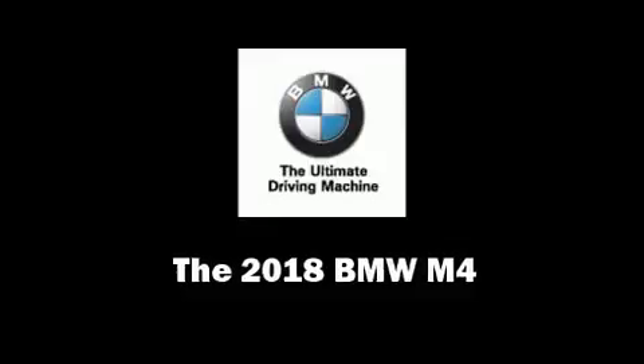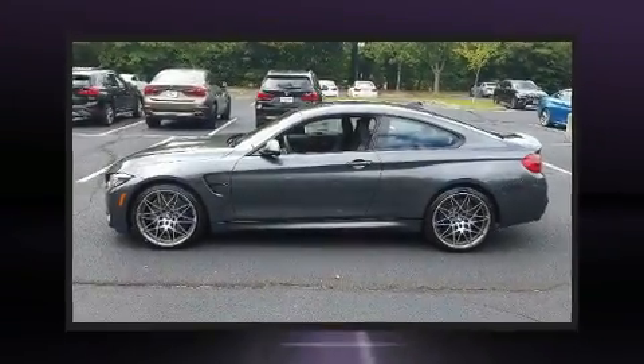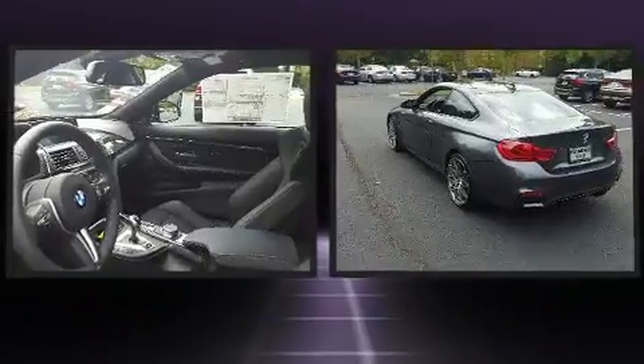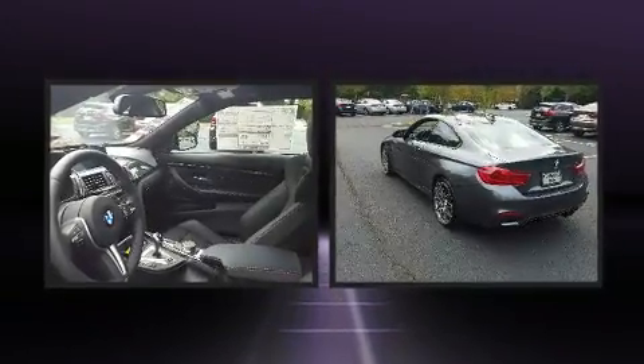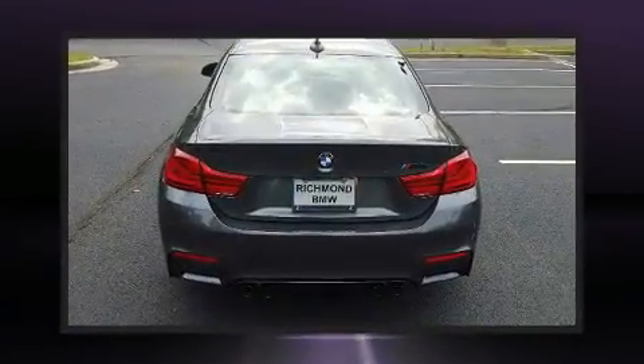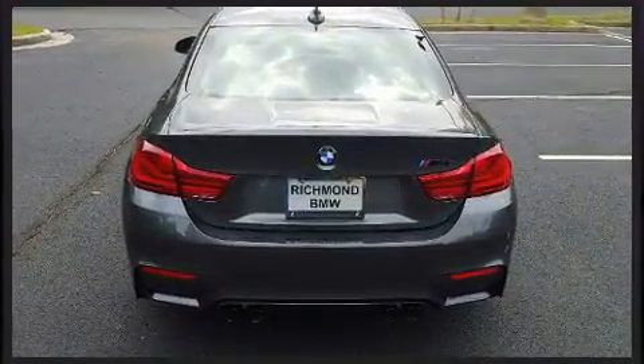Treat yourself to a test drive in the 2018 BMW M4. BMW made sure to keep road handling and sportiness at the top of its priority list. A wealth of standard features means that you no longer have to sacrifice.